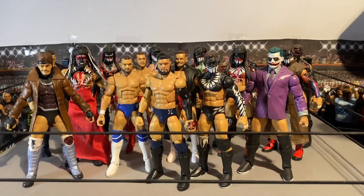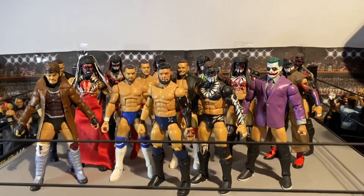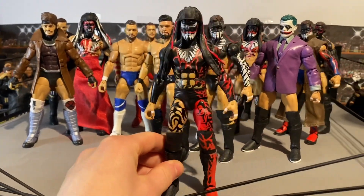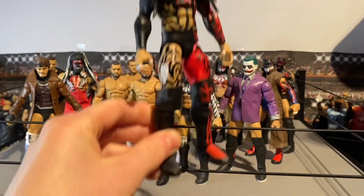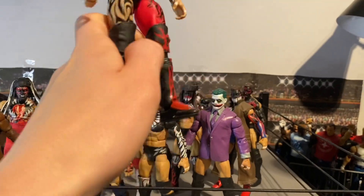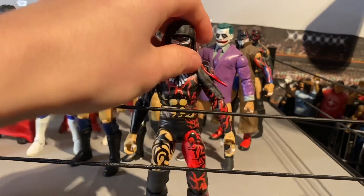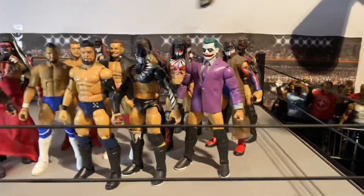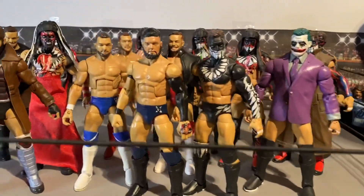We'll start off with this one at the back — we've got this elite Finn Balor, can't remember what series, but it's from the Beast in the East attire. This is when he took on Kevin Owens for the NXT Championship, and I believe it was in Japan. Really cool attire — he won the NXT Championship. We really do like this attire. This is his second elite demon, so we've got that one.